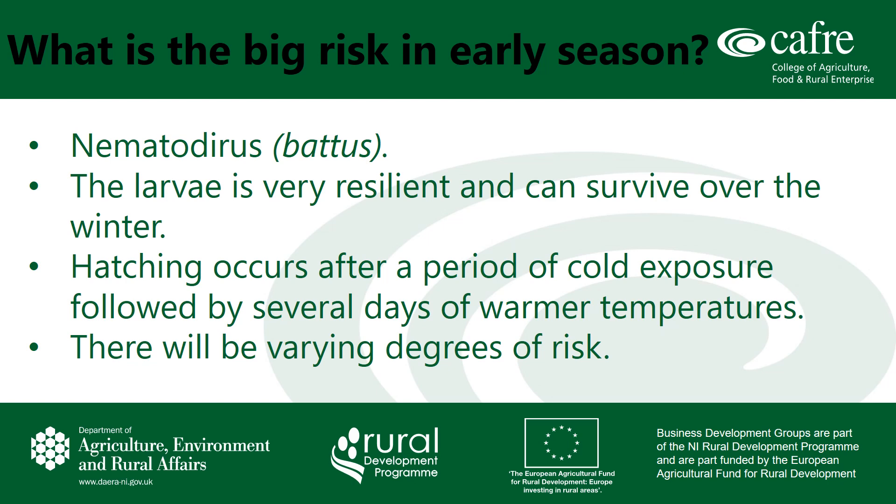You should assess the risk based on the history of the field. For example, if you had lambs grazing pasture in the latter end of the season in 2019, then there is a high chance that this pasture is a risk to young grazing lambs now. Or, if a peak hatch is expected and lambs are grazing contaminated pastures, they will be exposed to a significant challenge.